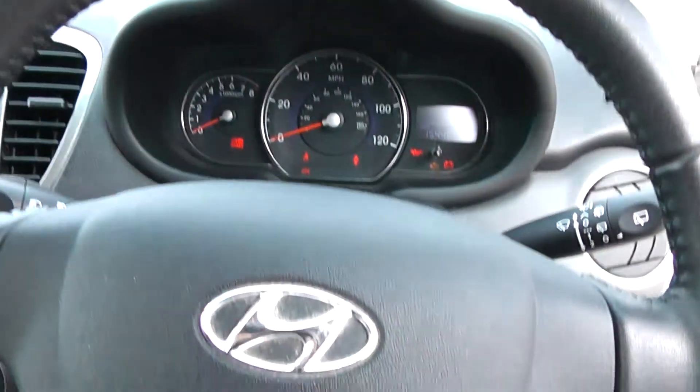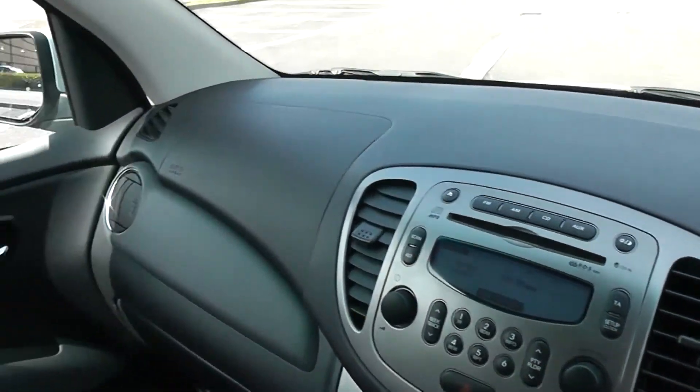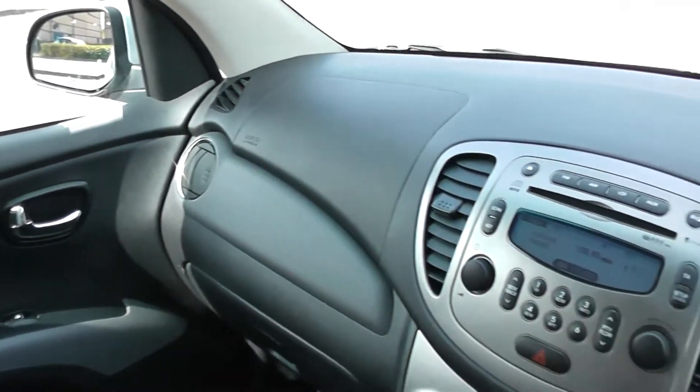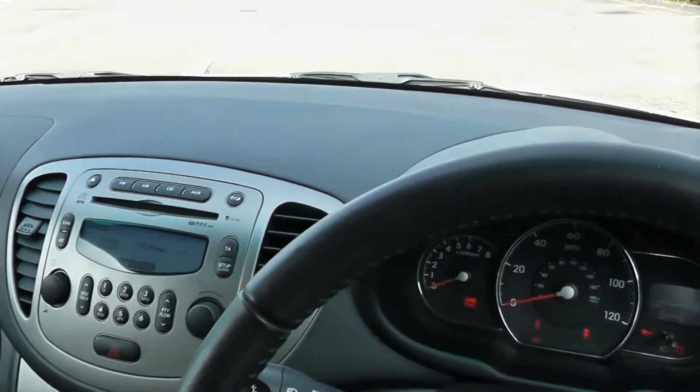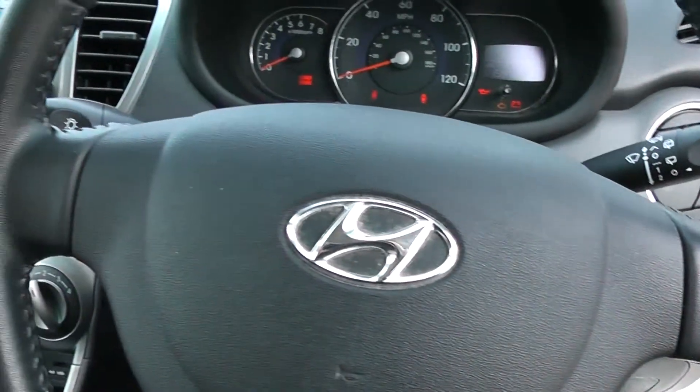Thank you for watching this video today. A quick reminder — this vehicle will come with the remainder of the five year Hyundai warranty. For more information don't hesitate to go online at www.wessexgarages.com and type the number plate into the search bar. This is also where you can book yourself a test drive. For all other enquiries, don't hesitate to come down into our showroom or phone one of our friendly salesmen who will be glad to help you with any enquiries on this vehicle.